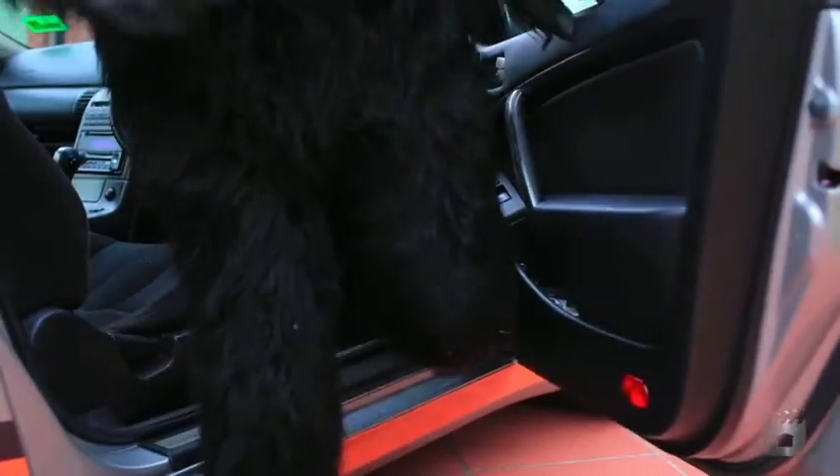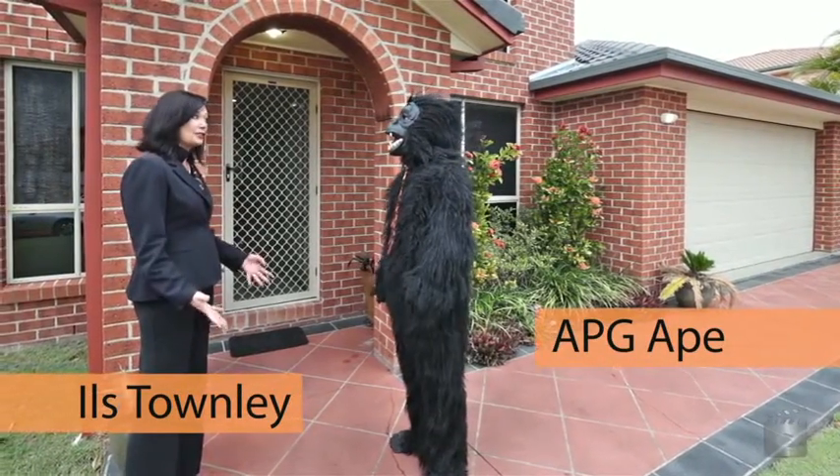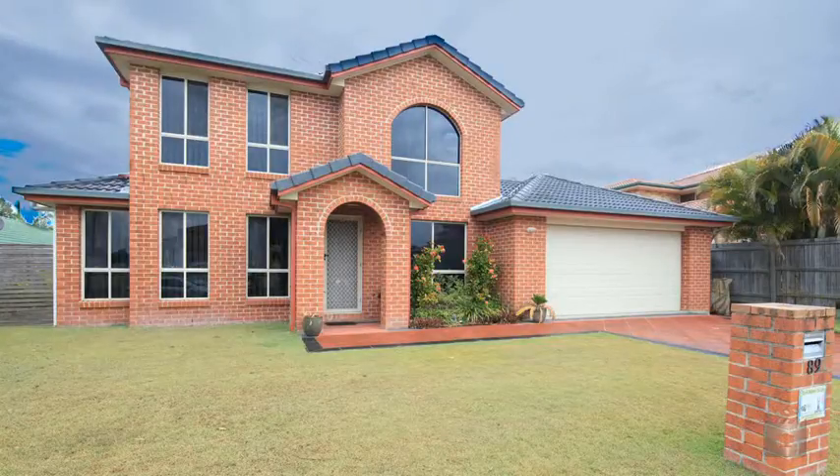Hi Mr APG Ape, how are you? Thanks for coming. 89 Yulinga Crescent, as I told you, it's gorgeous. So let's go and have a look.